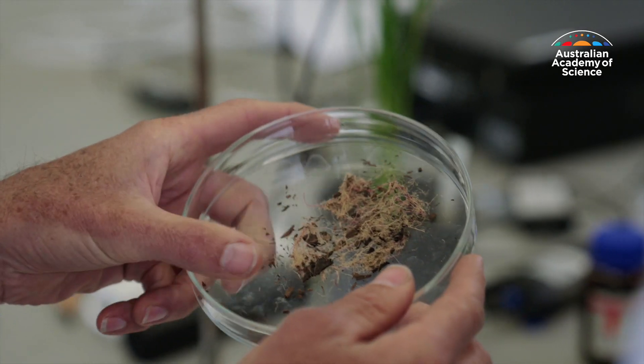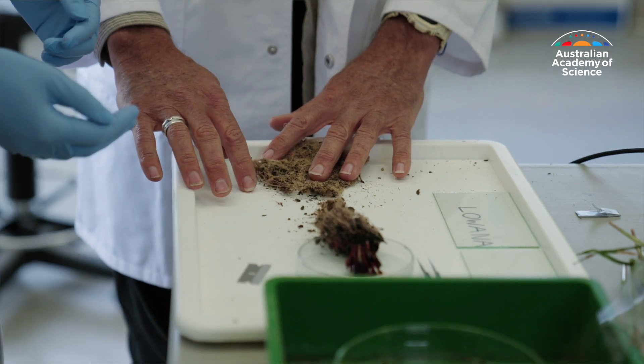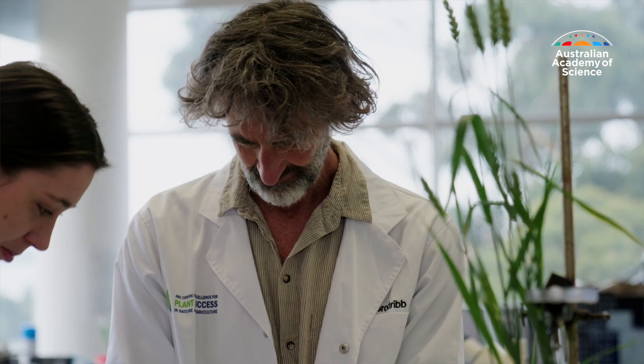Professor Brodribb has always had a love for plants and studying them delights him to this day. I just have an incredible respect for plants and an incredible curiosity — in everything we do we get this little step and an interesting insight into something, but it just opens up a whole lot of new questions. Just really basic questions that we don't understand and questions that we really must understand.